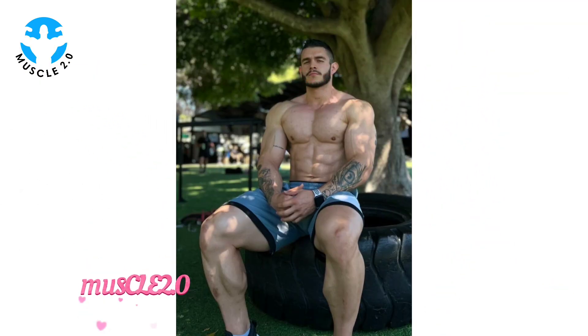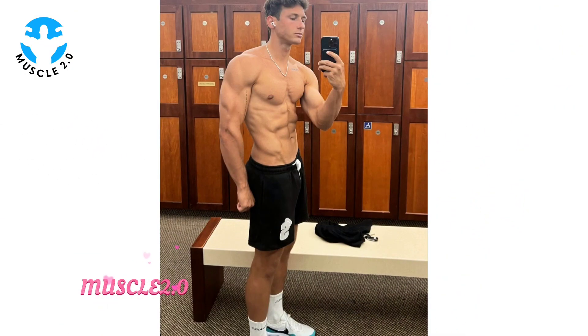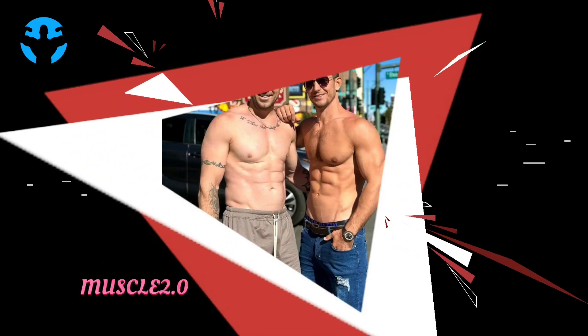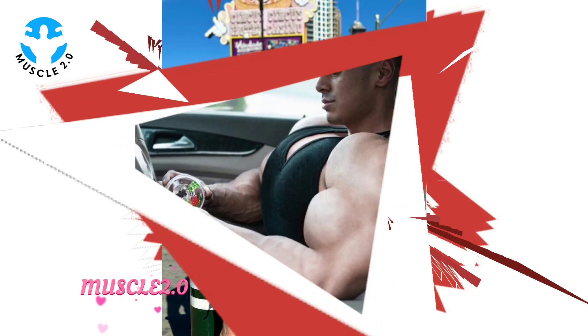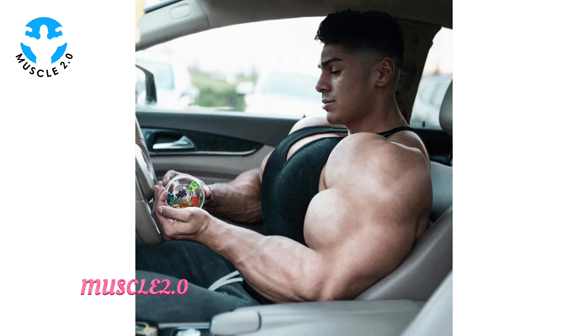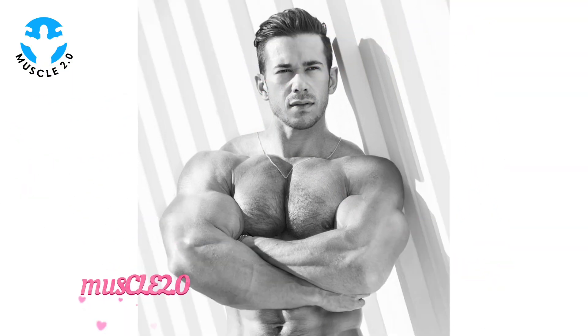What does it mean to be shredded? It's not just about visible muscles — it's about achieving an exceptionally low body fat percentage. Our journey starts by acknowledging the intense commitment these bodybuilders bring to the table. Legends like Ronnie, Dorian Yates, and Arnold have set the bar high, showcasing not only strength but an unparalleled level of leanness. Their stories continue to inspire generations of aspiring bodybuilders to achieve that chiseled look.